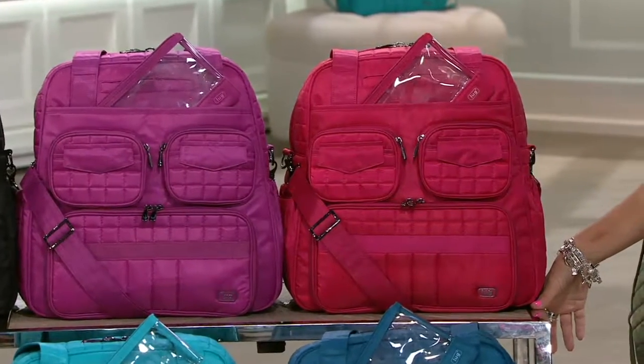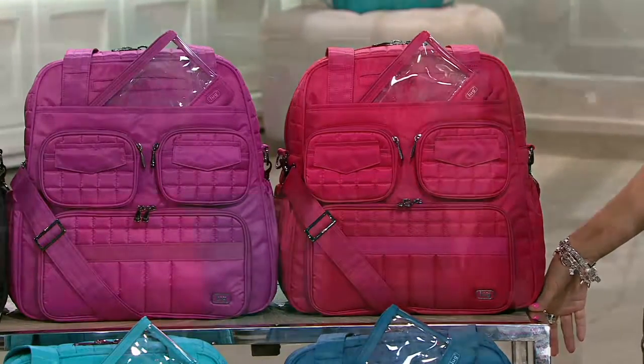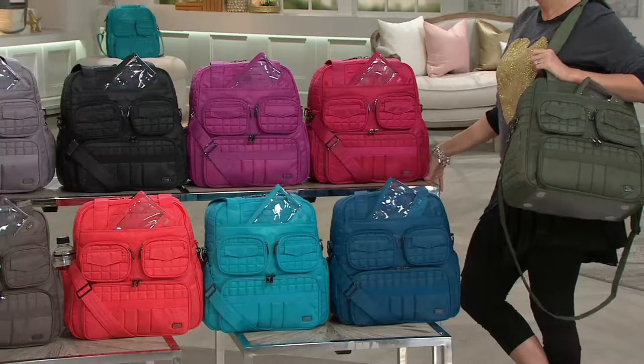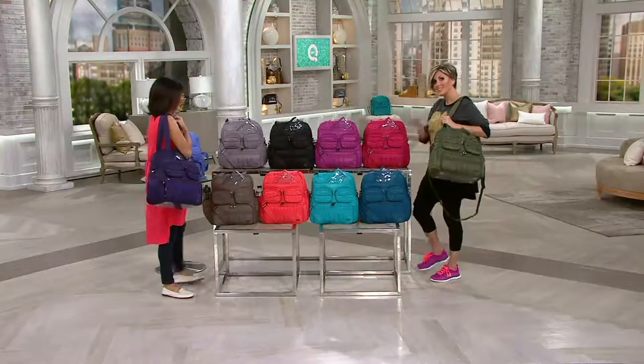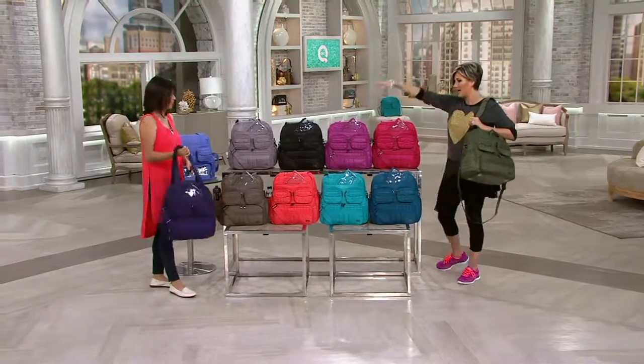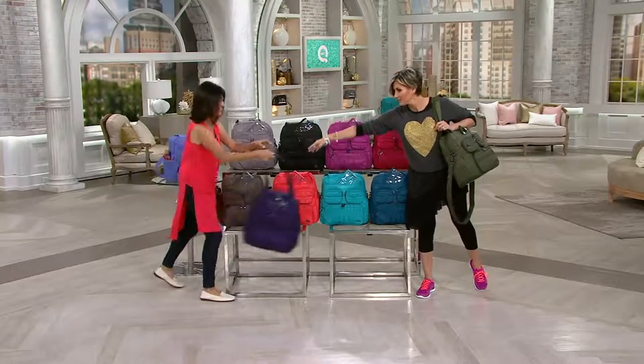At $24, women carry these every day, not just for travel. We're going to show you what you can fit in this bag whether you're carrying it every day or for travel, because this is a top-rated bag.